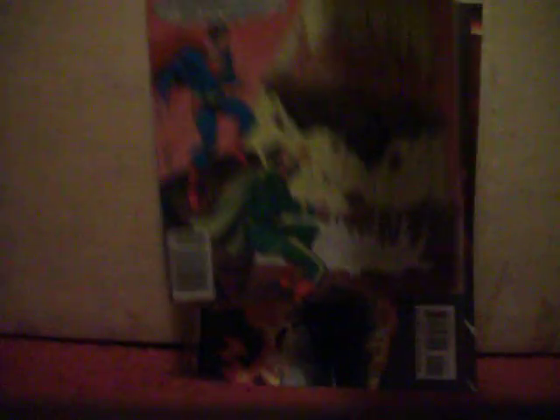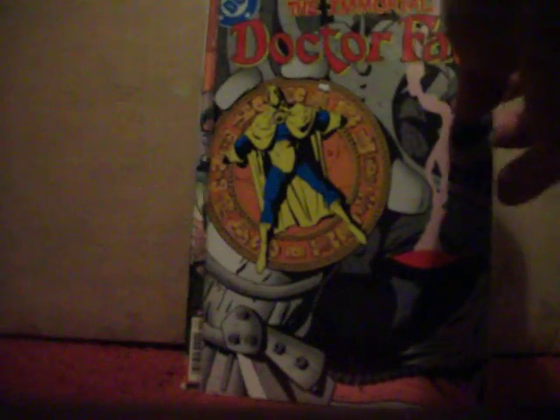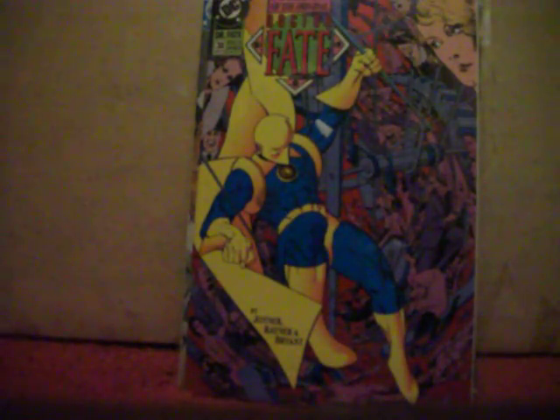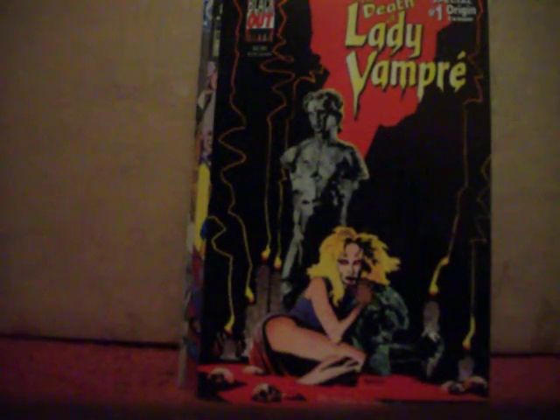Found a couple issues of the World of Krypton miniseries from the early 80s — got number two and number three. Got All Out War number two. Got The Immortal Dr. Fate with Pasko and Giffen number two, and Dr. Fate number 38. Got The Death of Lady Vampire from Blackout Comics number one.